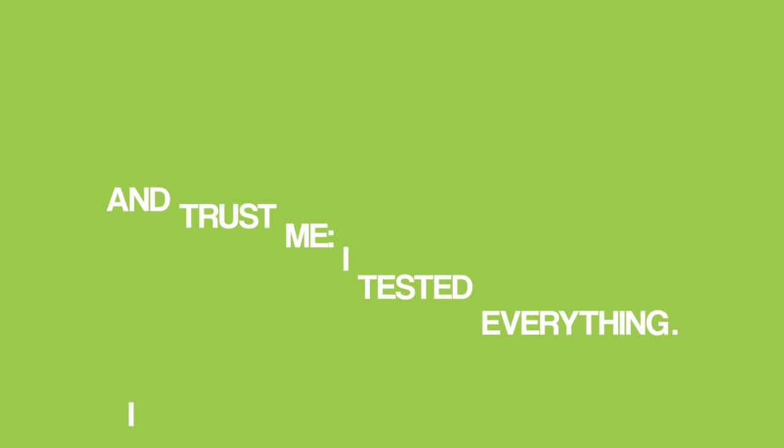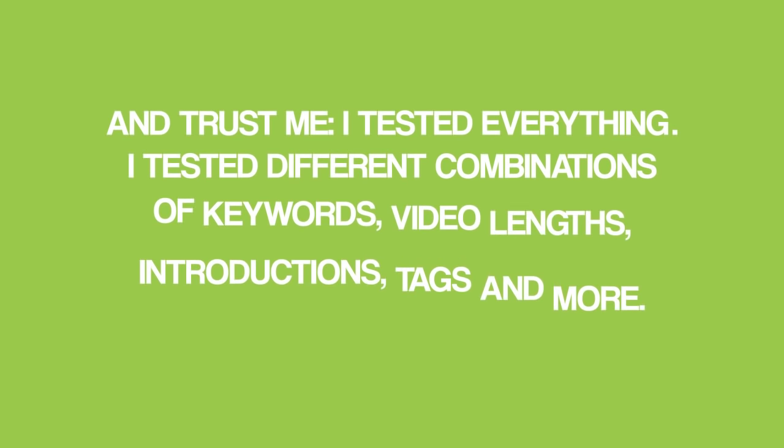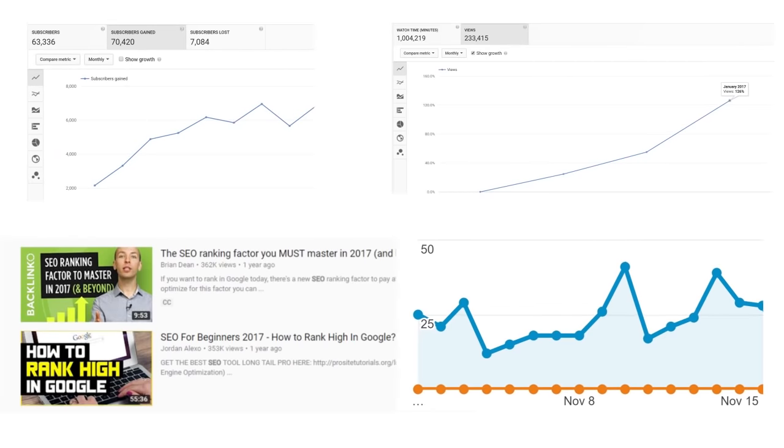I tested everything: different combinations of keywords, video lengths, introductions, tags, and more. It took months of almost nonstop testing to figure things out. But in the end, I developed a formula for ranking videos that actually worked. This formula quickly grew my rankings, views, subscribers, and traffic. Now it's time for me to show you the nine most powerful strategies that I used.